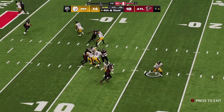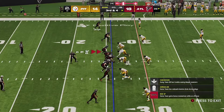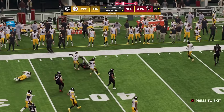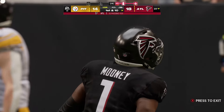Going for it on fourth and goal in the final quarter — got to try it here. He's back to throw and that's going to be a costly one — it's intercepted. Cousins able to find the open man and that's complete. Fresh out of the two-minute warning, another timeout taken with 1:55 remaining.